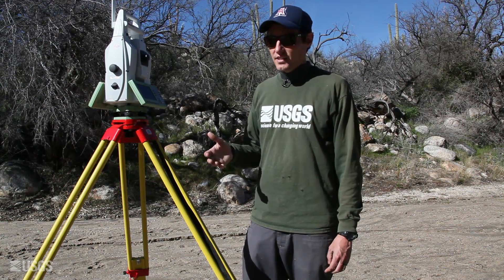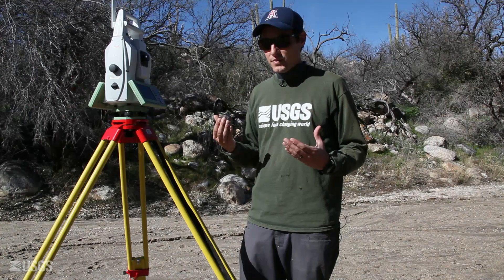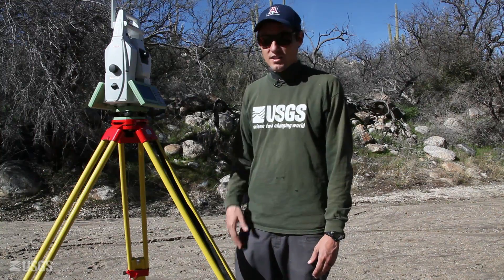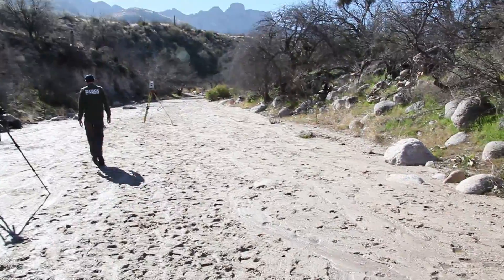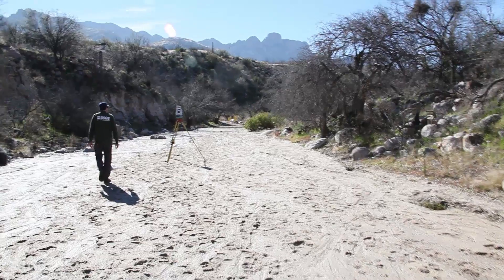These can all get on the same page all at once, which increases our efficiency immensely in the field. When we have a scanner like this, we can get a complete 3D model of the entire stream channel throughout the reach that we think is best. And once we get back to the office, we can analyze this model and choose our cross sections so that they are in the best possible locations to conduct a 1D flow model. This is a typical stream that we would get called out to after a large flood, because it could potentially impact the people and campers inside the park.